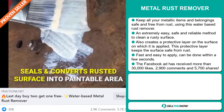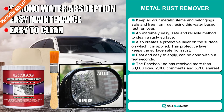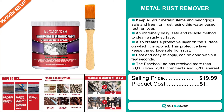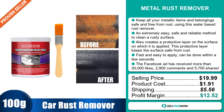The Facebook ad has received more than 30,000 likes, 2,900 comments and 5,700 shares. The selling price of the Metal Rust Remover is just under $20, whereas the product cost is only $1.91. Shipping will set you back $5.56, so you're looking at a good profit margin of $12.52. Sell this now.